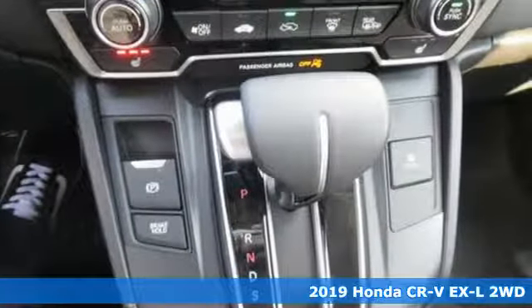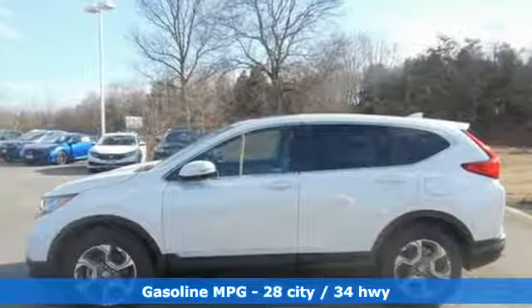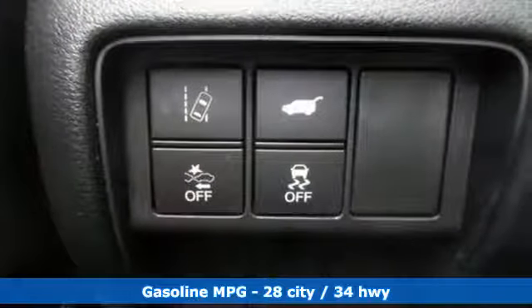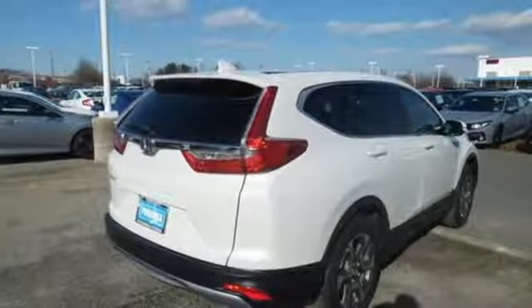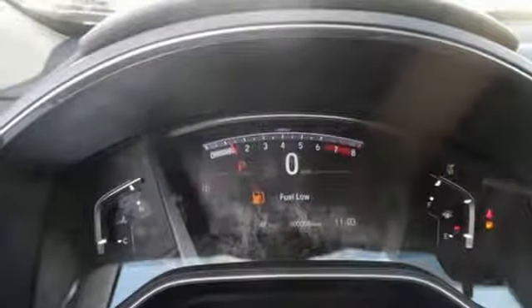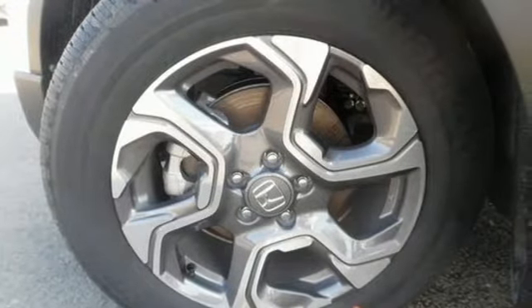And get ready for an impressive combination of features: streaming audio, power heated mirrors, front heated leather bucket seats, auto dimming rear view mirror, doors and push button start proximity key, dual zone climate control, continuously variable automatic transmission, power sliding and tilting sunroof, gas pressurized shocks, and intercooled turbo inline four-cylinder engine.